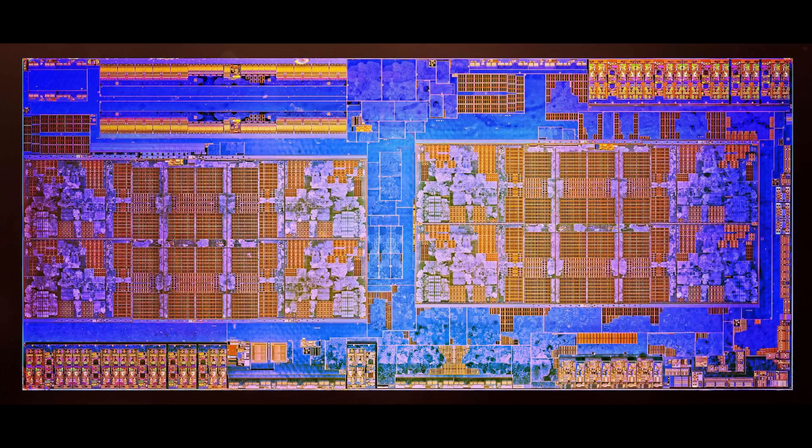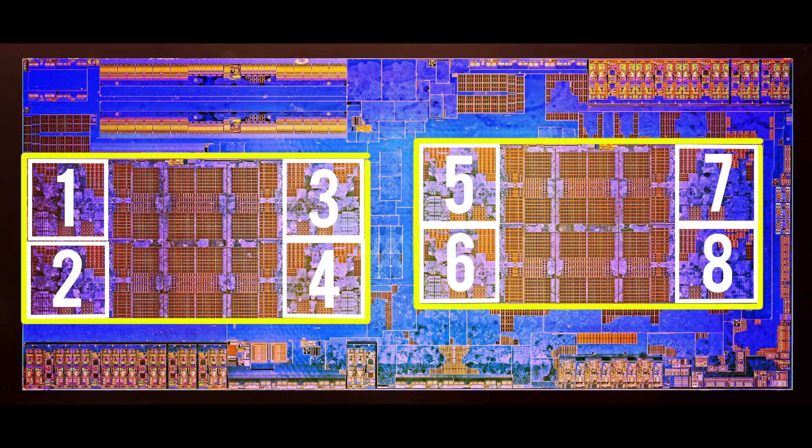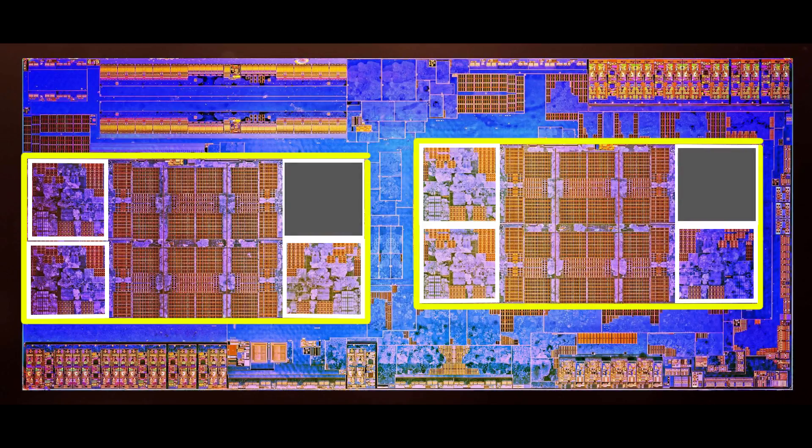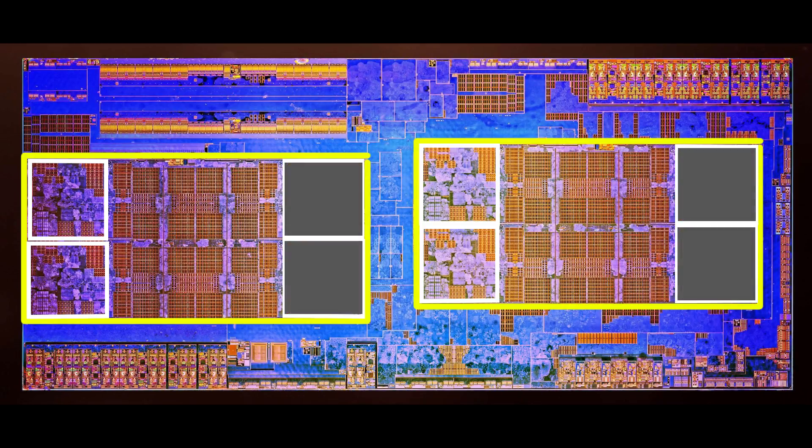Ryzen has two distinct CPU complexes — CCXs for short — essentially two standalone CPUs on one die. Each CCX has 4 physical cores and the two of them share 16MB of L3 cache. To obtain a 6-core, AMD disables one core from each CCX, leaving only 3 active physical cores. For the 4-core CPUs, AMD disables 2 cores from each CCX, so all of them still heavily rely on the Infinity Fabric connecting the two CCXs.